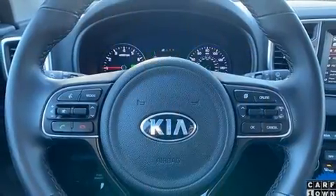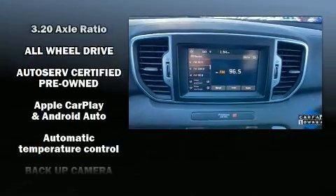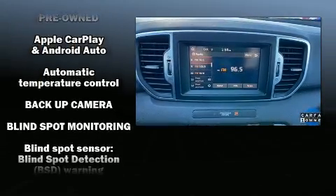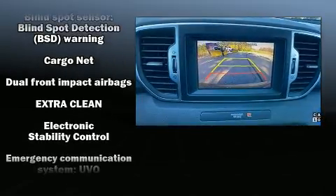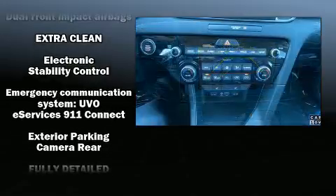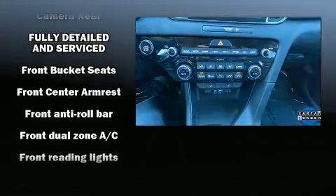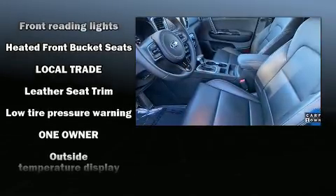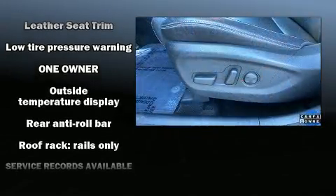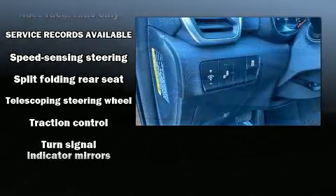Kia ensures the safety and security of its passengers with equipment such as dual front impact airbags with occupant sensing, front side impact airbags, traction control, ignition disabling, an emergency communication system, and four-wheel disc brakes with ABS. Brake assist technology provides extra pressure when applying the brakes. It also arrives with a CARFAX history report, providing you peace of mind with detailed information.